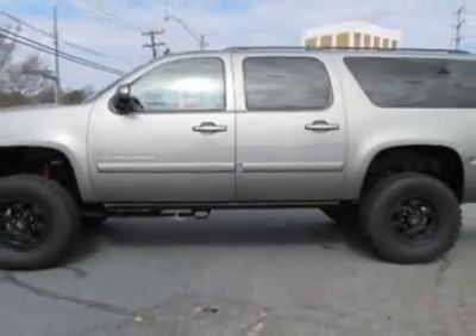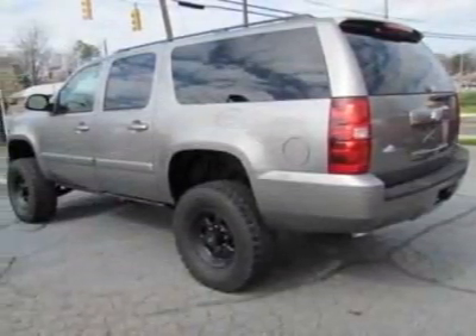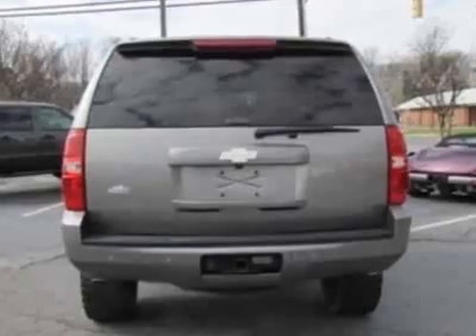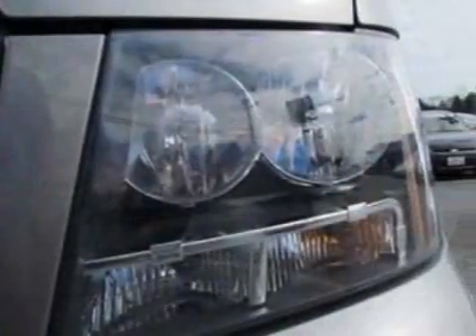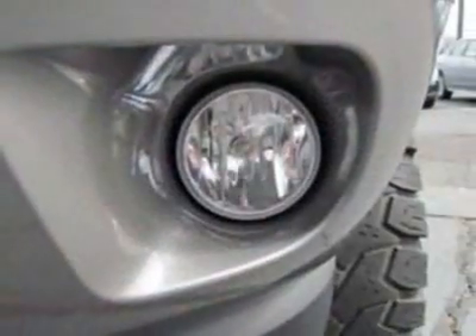This Suburban boasts a 6.0-liter engine and has a 6-speed automatic transmission. Additional options for this vehicle include power driver's seat, navigation system, tow package, driver airbag and side curtain airbags.